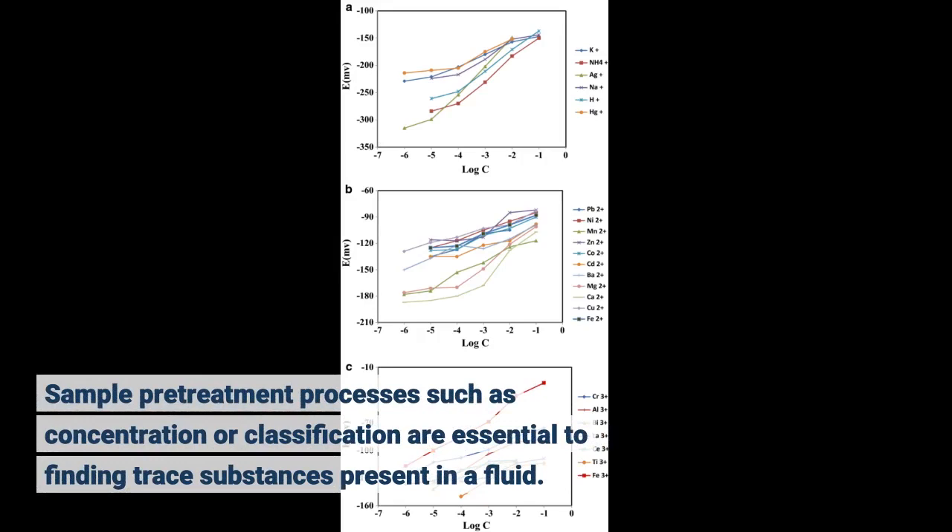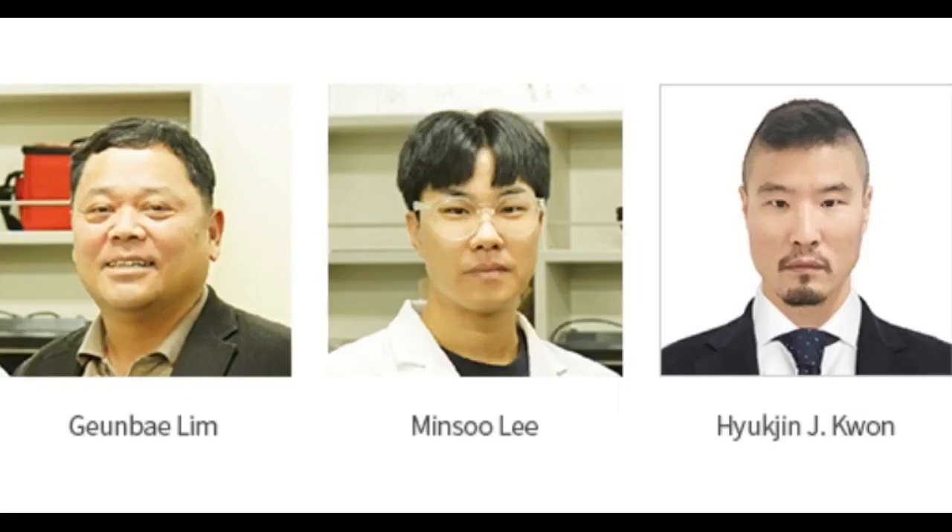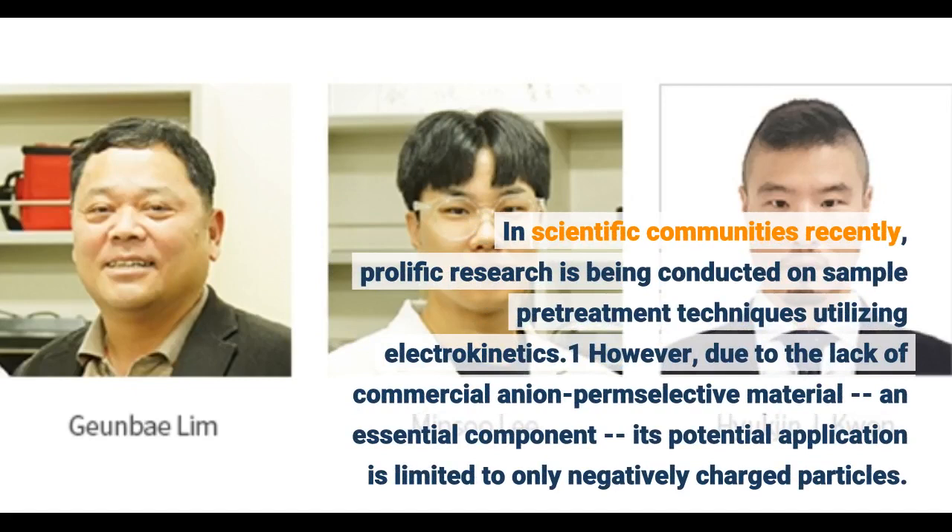Sample pretreatment processes such as concentration or classification are essential to finding trace substances present in a fluid. In scientific communities recently, prolific research is being conducted on sample pretreatment techniques utilizing electrokinetics.